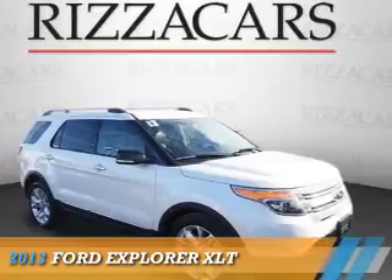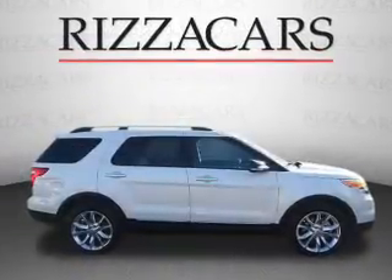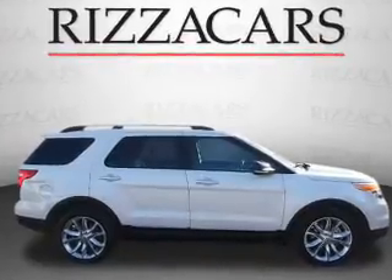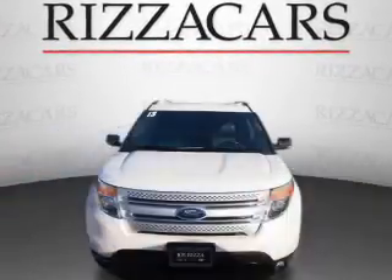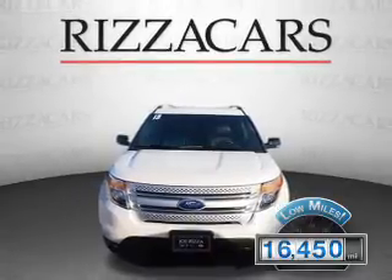Presenting the 2013 Ford Explorer. It's powered by a 3.5-liter, six-cylinder engine and an automatic transmission. With fewer than 20,000 miles, this vehicle has a long road ahead.